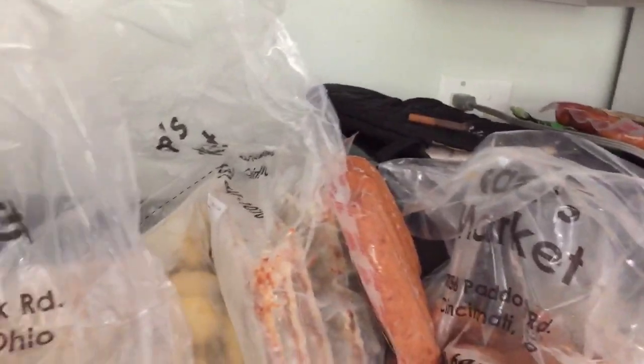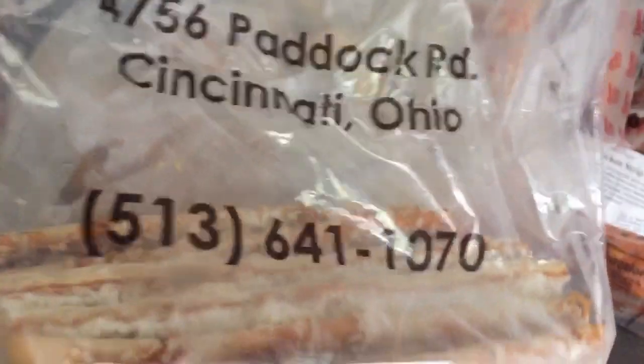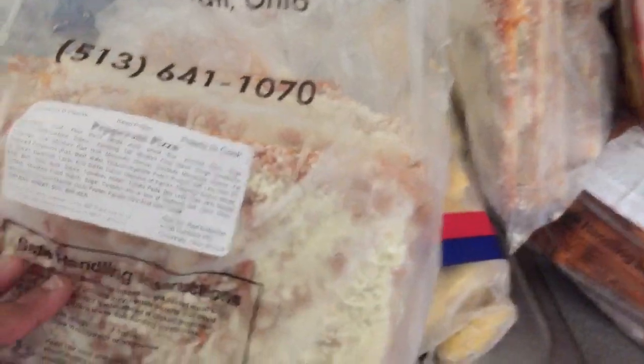So this right here is where I went. This is the info — they are in Bond Hill in Cincinnati, Ohio.